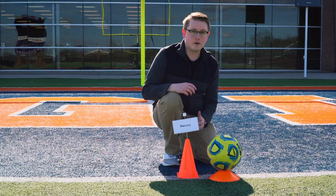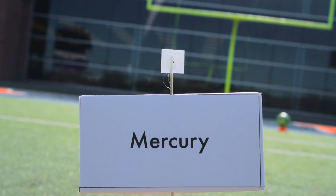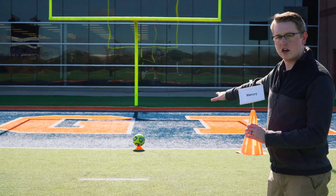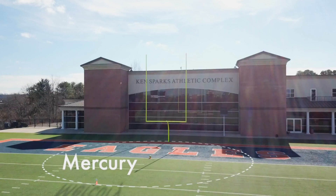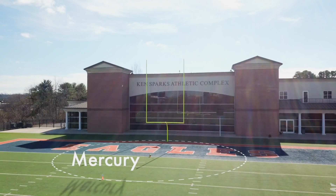First planet up: Mercury. Mercury is pretty tiny. If the sun is a soccer ball, Mercury is the size of a grain of salt. Although it's the closest planet to the sun, Mercury sits right here on the ten yard line. And right away we can see there is so much distance between the sun and Mercury. It's mostly empty space, and we're just getting started.